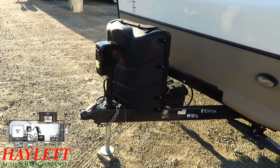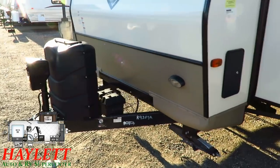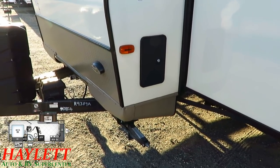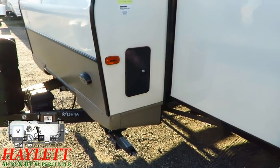Bigger propane tanks on a small RV — very handy if you're going to go boondocking. Full outside shower right here, so if you've been in the lake, want to rinse something off, or you've been catching some fish and want to clean them, this is the perfect little spot right here to do that.